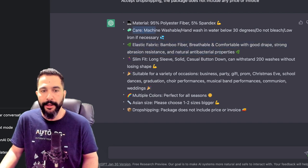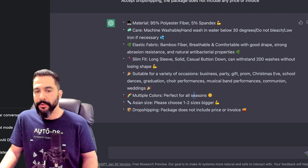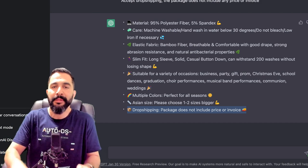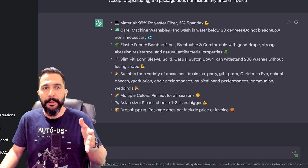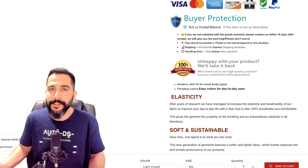ChatGPT covers how to care for the product, suitable occasions, and multiple colors. You'll want to remove any mention of dropshipping packaging or seller names — you can always tell ChatGPT 'don't include remarks on dropshipping or sellers' names.' This is how you can write great product descriptions in just seconds and make them look much more engaging. This is how you can do a better job than sellers who are already doing pretty well — and imagine if you just did a little bit better than them.